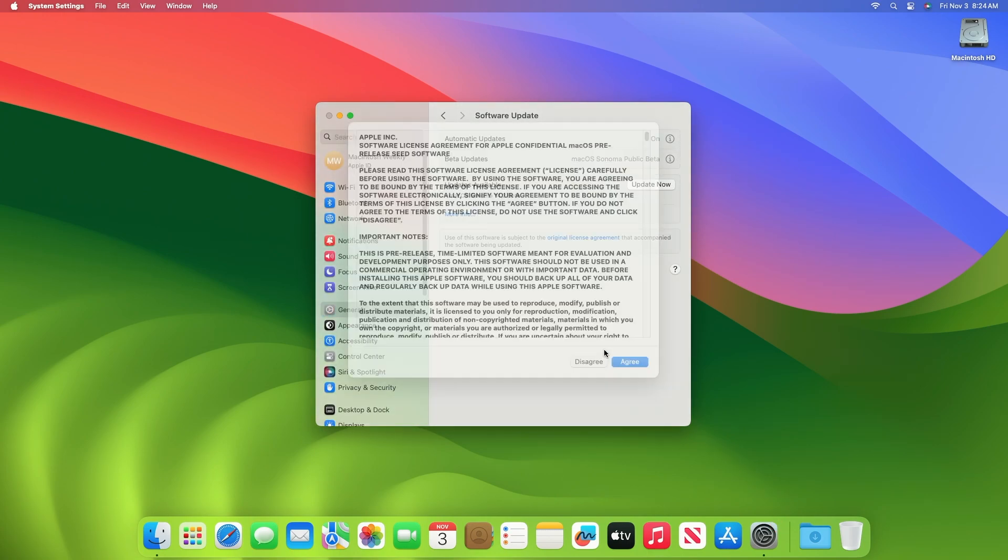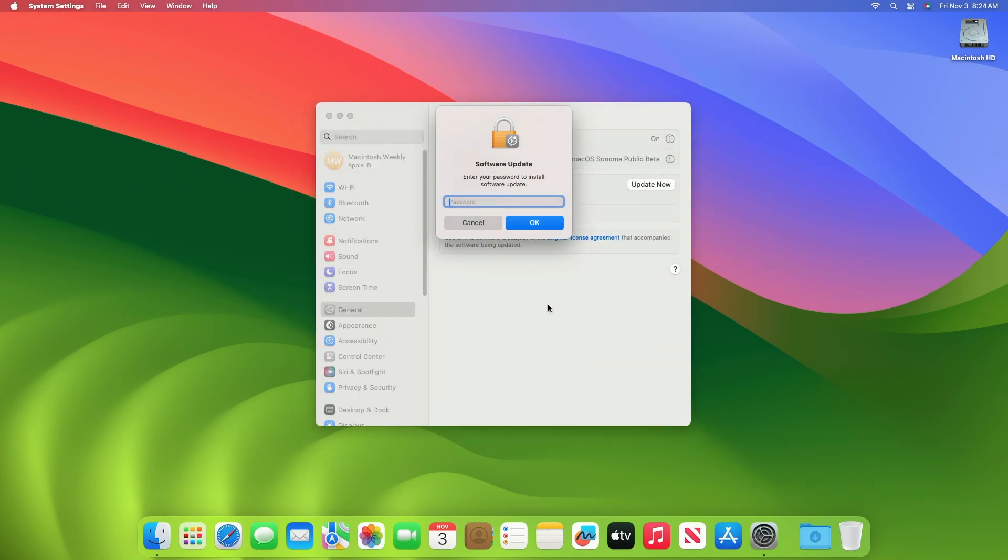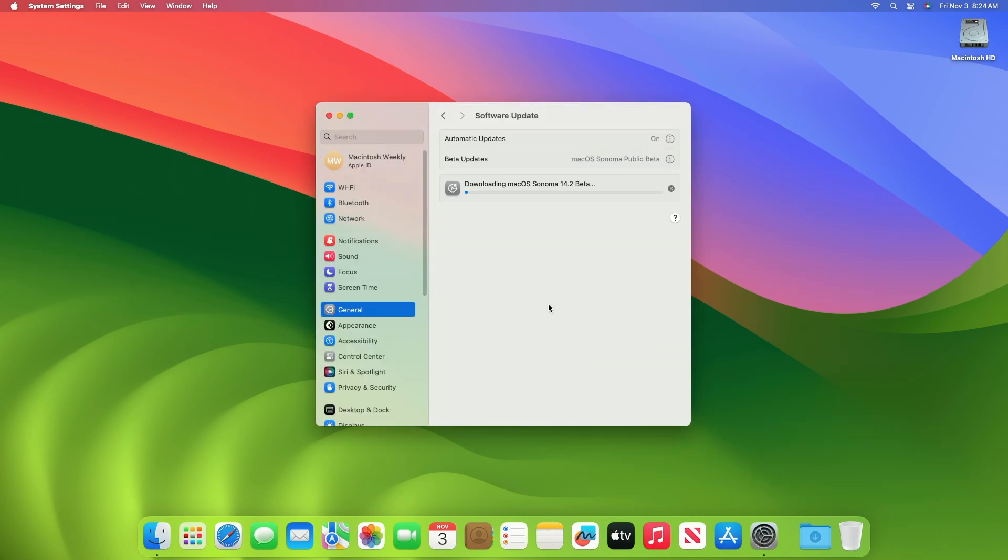Click on Update Now, and then agree to the SLA to begin the update on your device, and enter the password when prompted. See you next time.